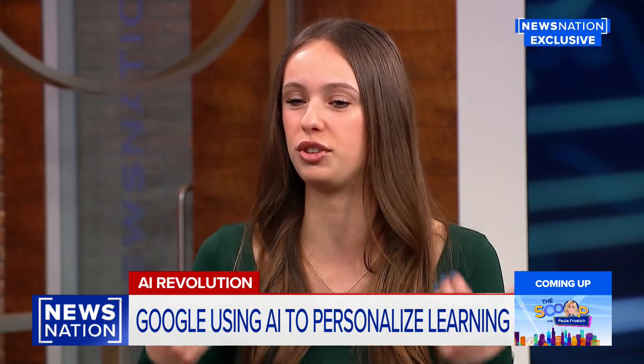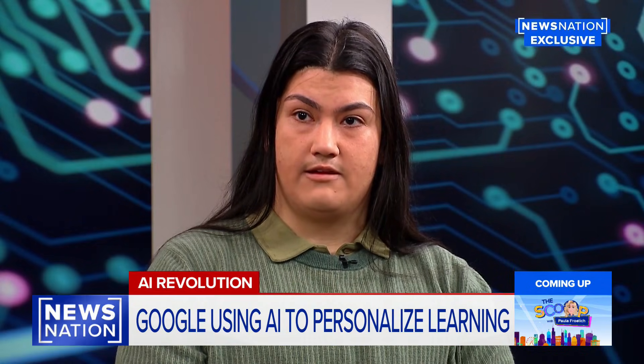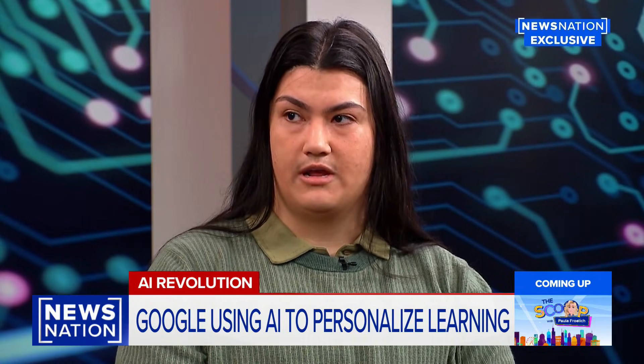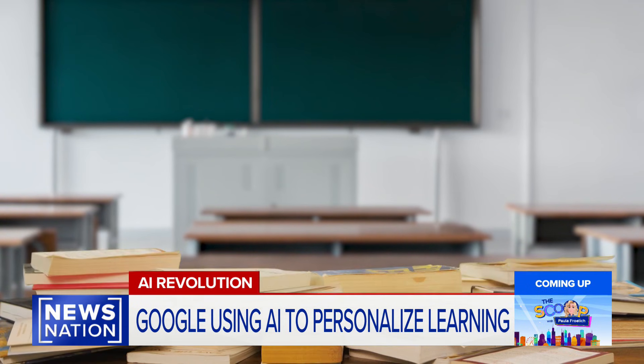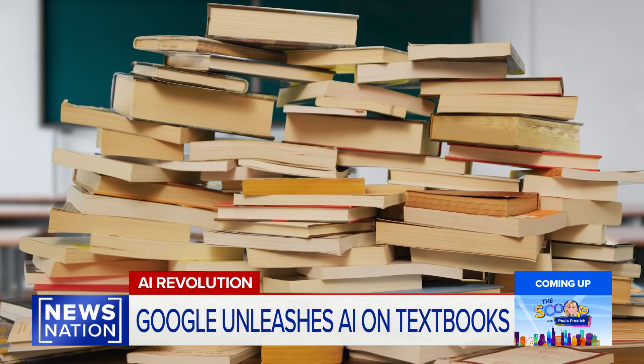It being able to tailor to what I like, I thought was the coolest part. The different options that this AI gave was very helpful for me. Until now, the textbook has been a staple part of the classroom, forcing a limited one-size-fits-all approach to teaching.